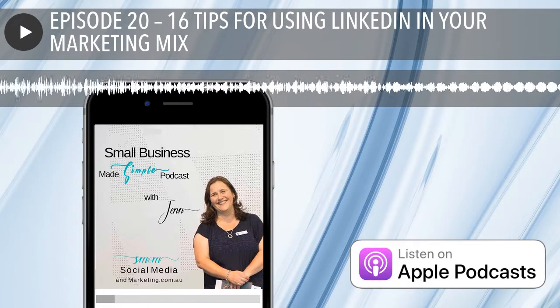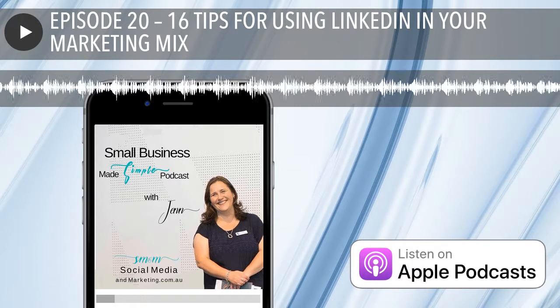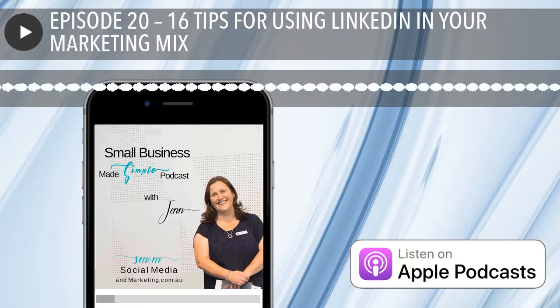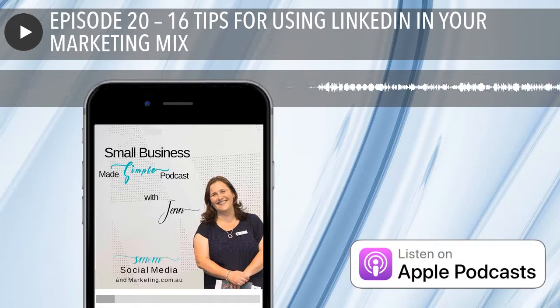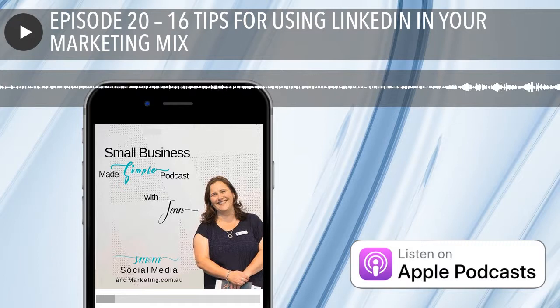My ninth tip is to tidy up your endorsements. Just because someone endorses you for something doesn't mean it has to stay there. LinkedIn does let you remove any irrelevant skills and endorsements. For instance, you can be endorsed for fire eating, chewing gum, or showers — those are real areas of expertise as far as LinkedIn goes! So have a look at your endorsements and if anything isn't relevant or someone's endorsed you for a skill you don't have, think about removing it.